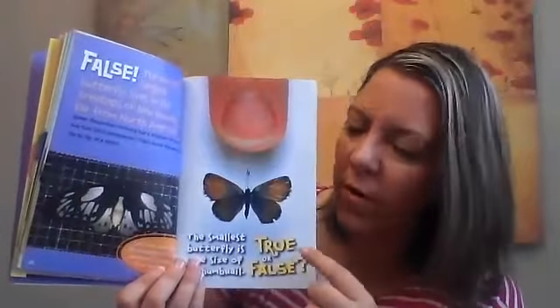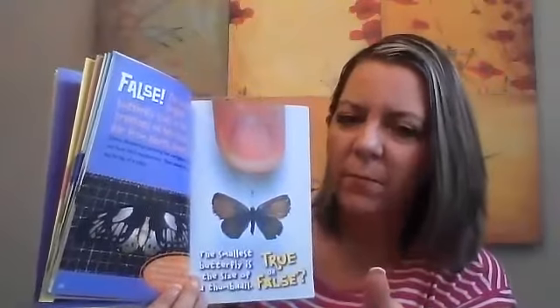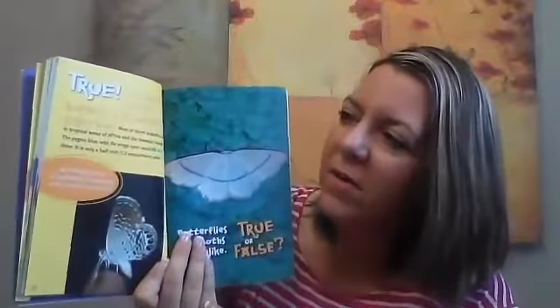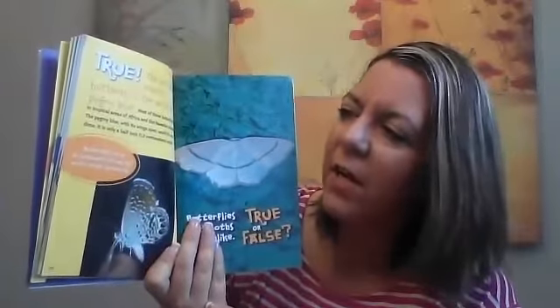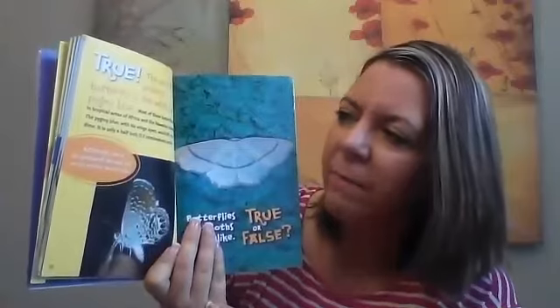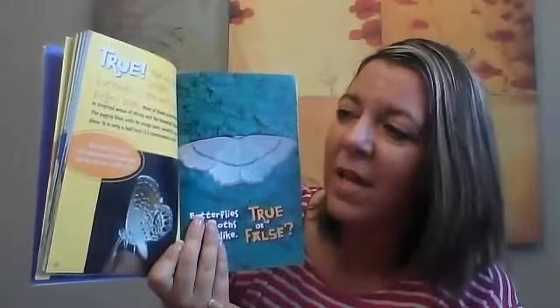True or false? The smallest butterfly is the size of a thumbnail. Look at your thumb — you think there's a butterfly that could be that small? True. The world's smallest butterfly is the Western Pygmy Blue. Most of these butterflies live in tropical areas of Africa and the Hawaiian Islands. The Pygmy Blue, with its wings open, would fit on a dime — it's only a half an inch wide.